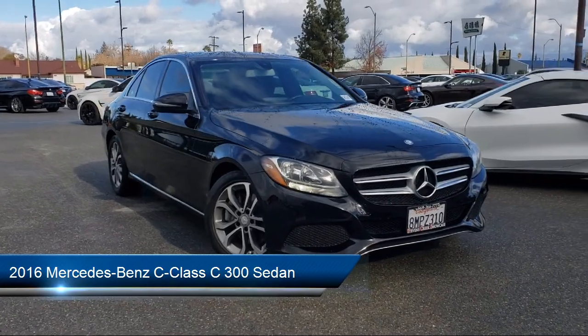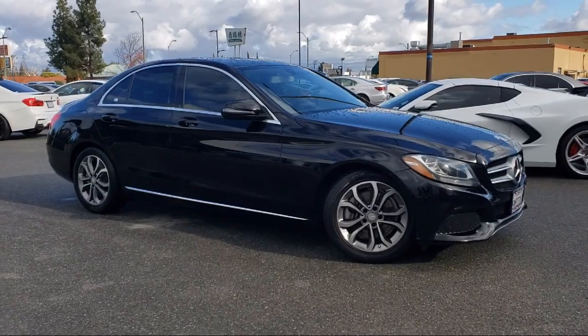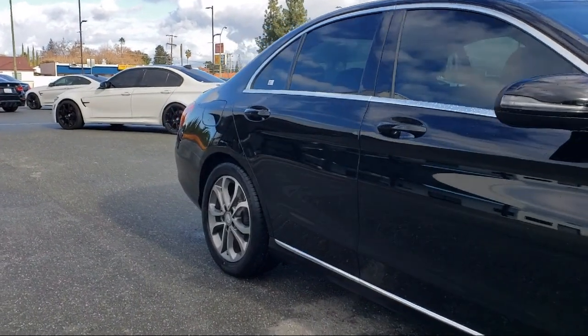It comes equipped with auto-dimming door mirrors, keyless entry, heated door mirrors, NVTex upholstery, weather band radio, and rain-sensitive windshield wipers.